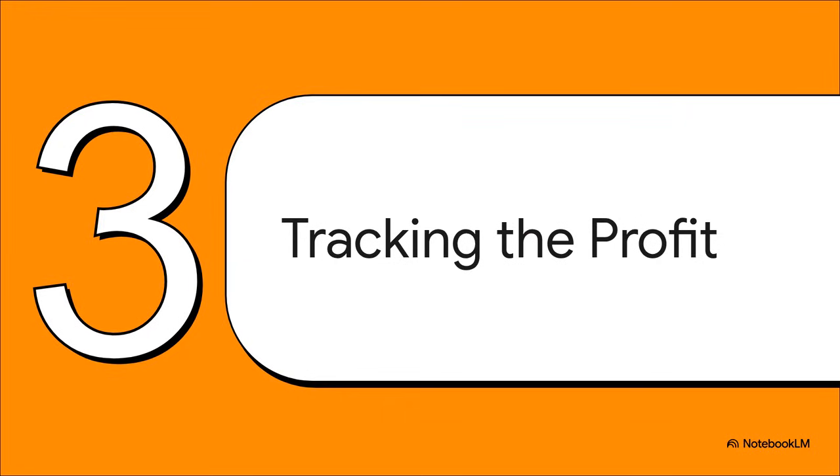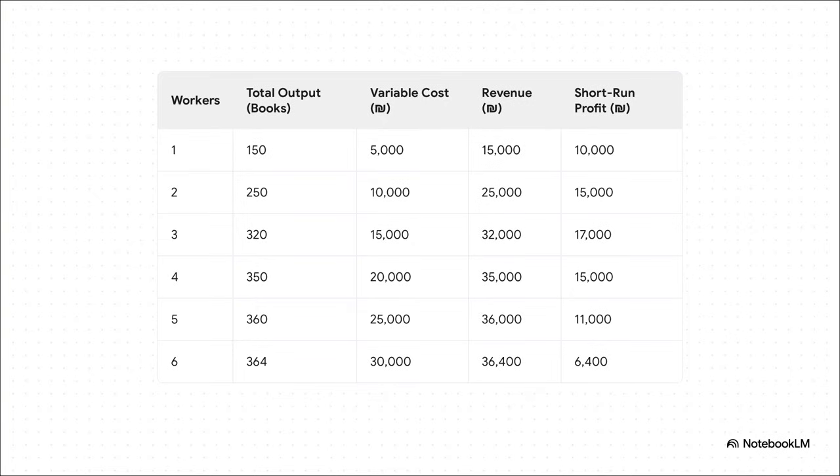Let's put this all into action. We're going to build a table and track exactly what happens to the publisher's profit as they hire one person, then a second, a third, and so on. This is where the magic happens. With one worker, they're making a profit of 10,000 shekels. Not bad. They hire a second worker, and profit jumps to 15,000. Let's add a third, and whoa — we hit 17,000. That's our highest number yet.